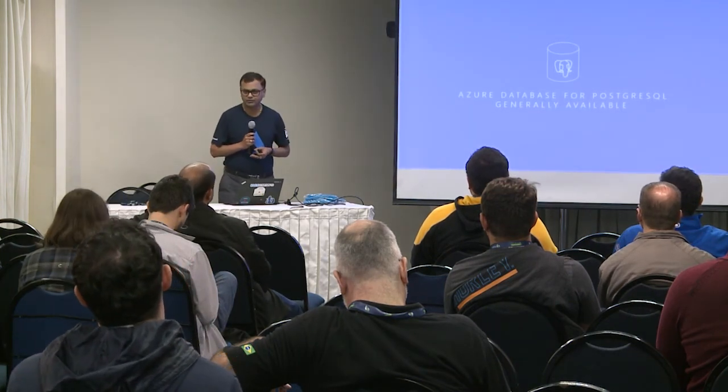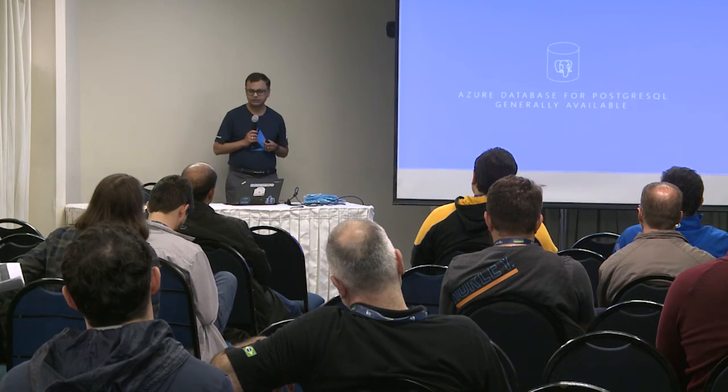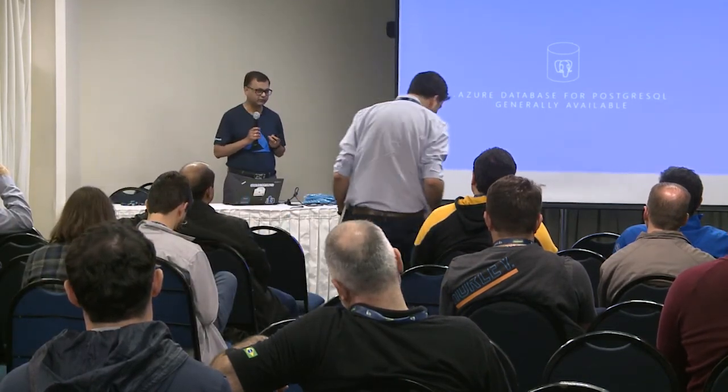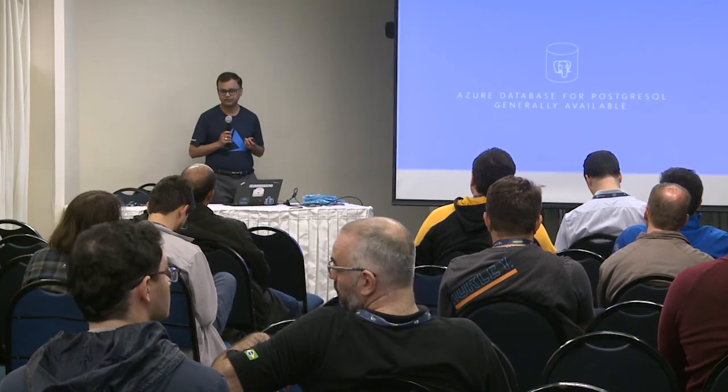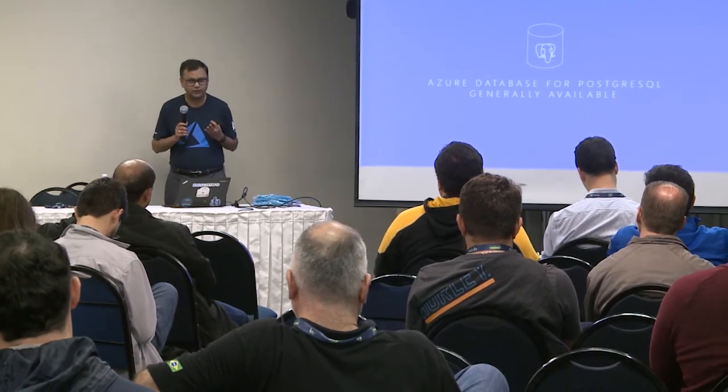Azure released a fully managed PostgreSQL service on the platform. We were just generally available in March this year. We started the service about a little over a year ago — we started it in preview — and the response we have been getting from customers and the community has been phenomenal. The service is now being adopted and is growing very, very fast compared to other data services.